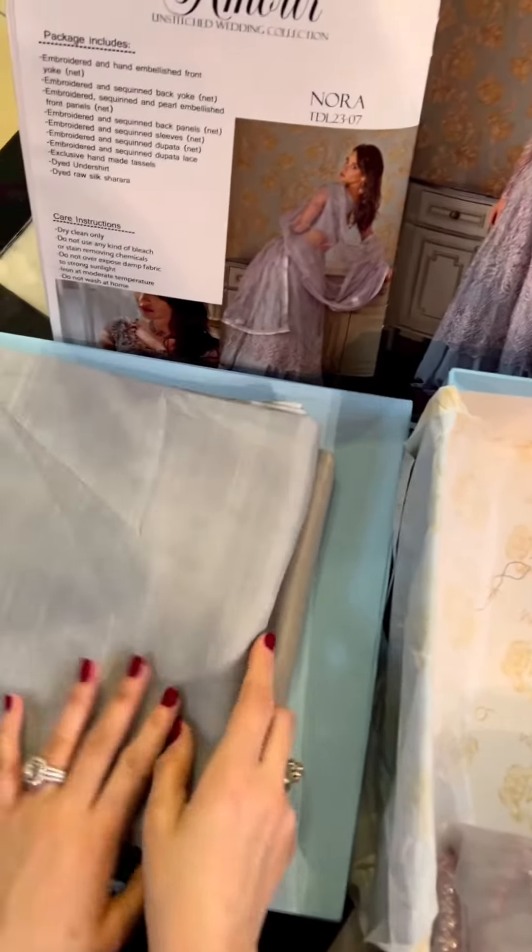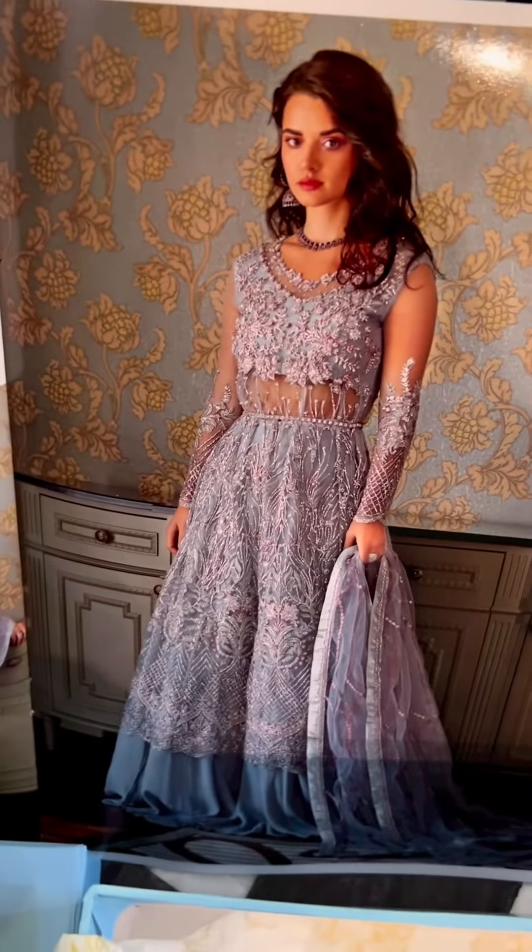And this is once again the trouser aur aapki undershirt ka fabric. The trouser you can make into a sharara or whichever form you want.